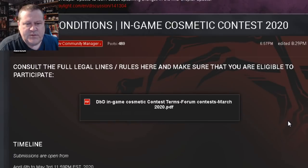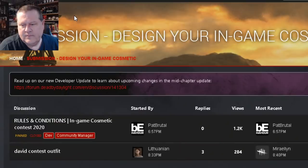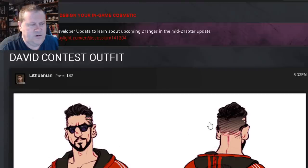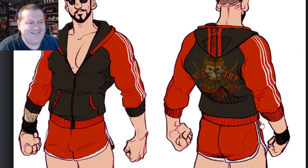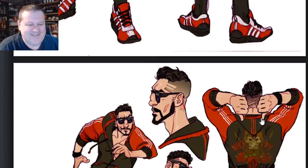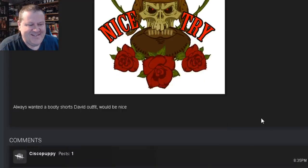Alright, so there's your rules — get cracking, get your creative going, put in the submissions. Let's see if there are submissions already. We got one already! Lithuanian put in the David contest outfit. So let's check this out. Nice try — that's very cool. Always wanted a booty shorts David outfit.